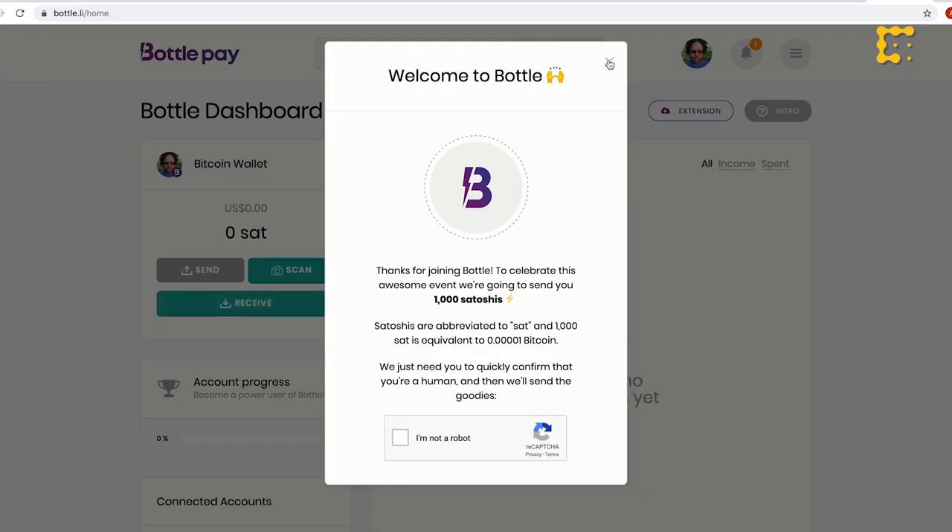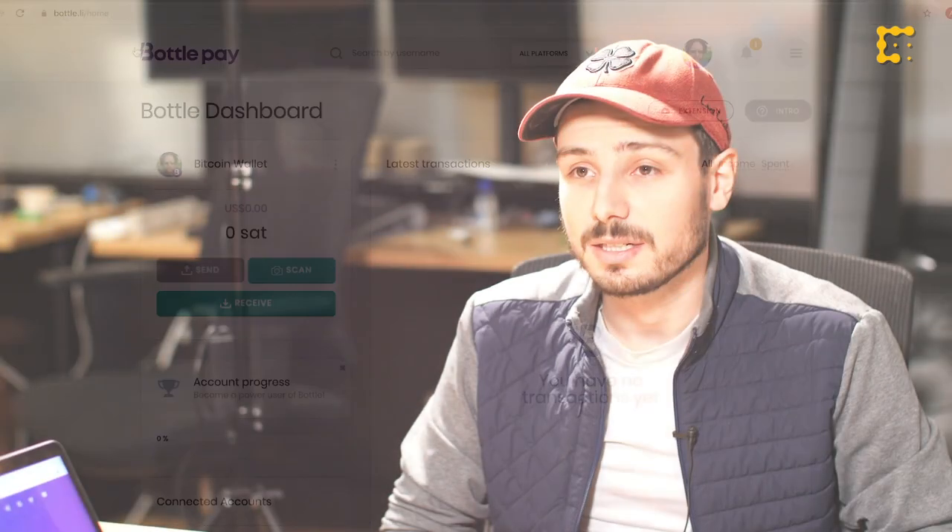One of the issues that a lot of people who have used lightning have noticed is that the invoice system is kind of cumbersome. So the idea here is that we could link social accounts to a lightning wallet so that you can pay someone with their known ID. Basically, when we live on the internet now, our identification is our Twitter username or our Telegram username. So now you can pay anyone who is on one of the supported platforms.